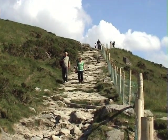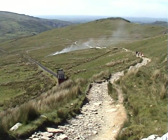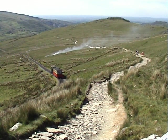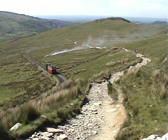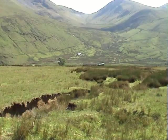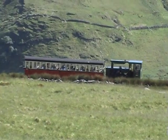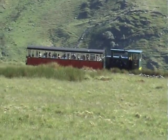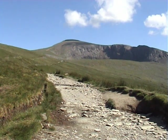Conditions underfoot are generally stony but well-defined. The path rises gently along this early section, then after crossing some boggy ground begins to climb more steeply. Off to the right, the mountain railway is never very far away as it ferries passengers to and from the summit. As the path climbs towards Halfway House, the towering precipices of the Clogwyn begin to dominate the skyline.